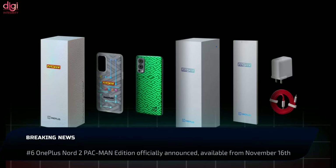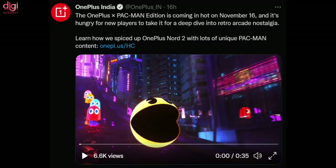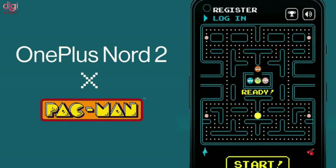OnePlus Nord 2 Pac-Man Edition sale details have been finally revealed. The handset will be on sale from November 16th at 12pm IST. The Nord 2 Pac-Man Edition features a custom Pac-Man inspired theme, icon UI animations, and a Pac-Man game pre-installed.